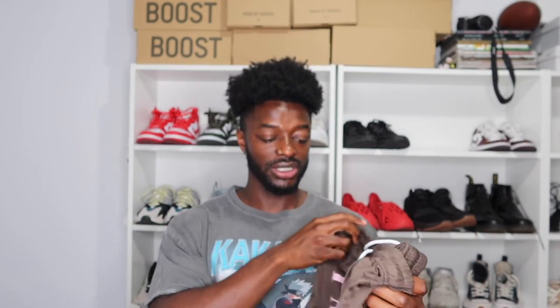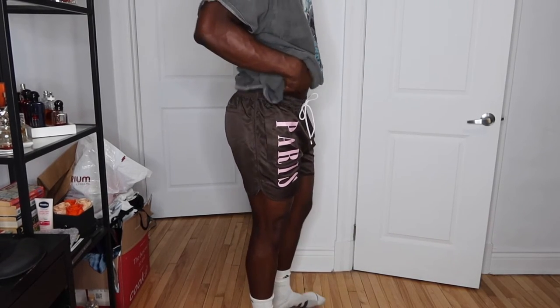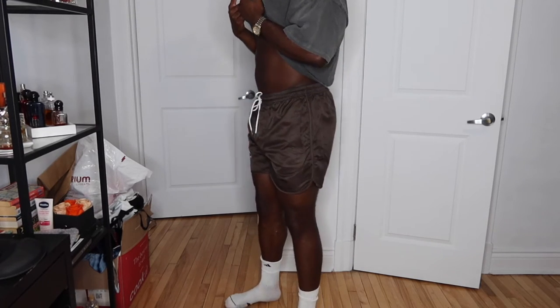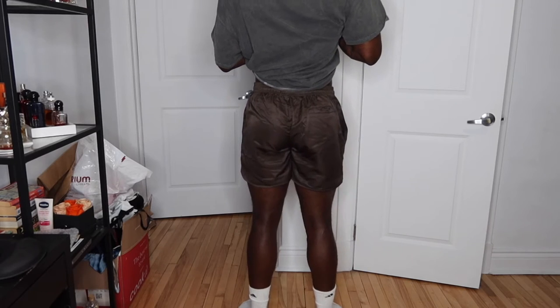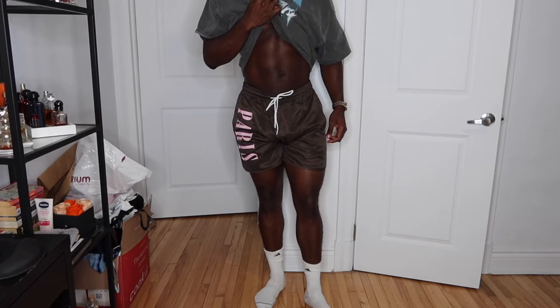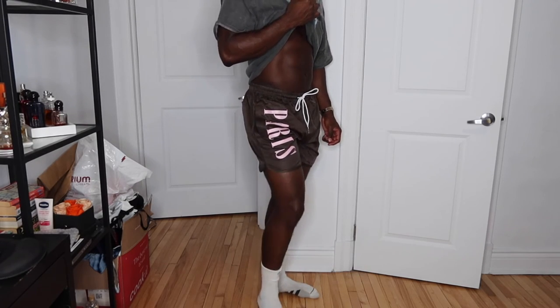My next item is a pair of Paris swimming trunks and I'm very happy about these. I'm a big fan of brown and pink and this had both, plus I'm going on vacation soon so they'll be perfect. Go true to size on these — they're definitely a must cop if you're looking for stylish swimming trunks. Out of all the swimming trunks available, these were the best ones I found in terms of color, design, and overall fit.